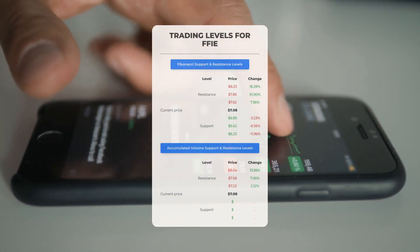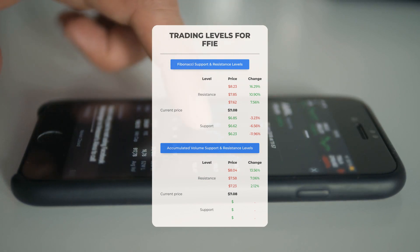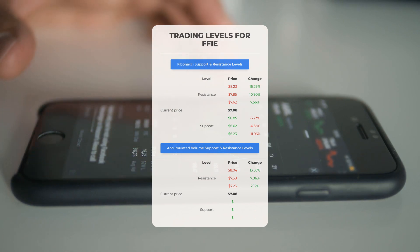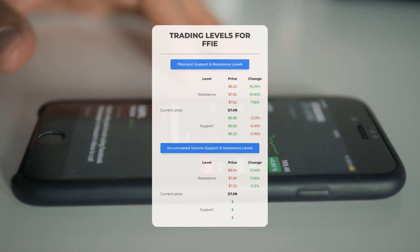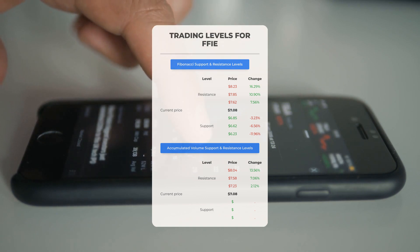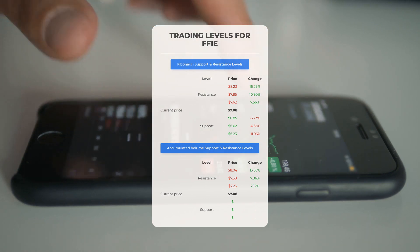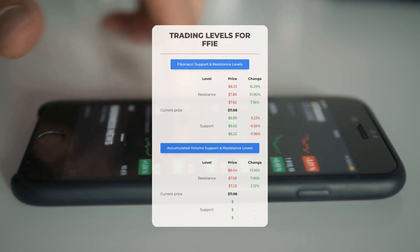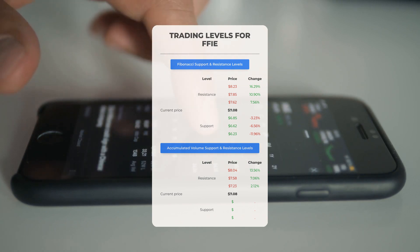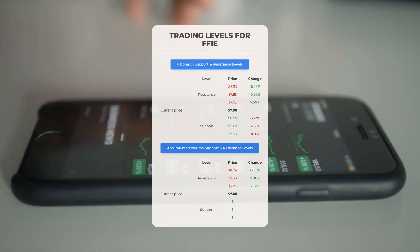Now let's discuss some potential day trading levels for Faraday Future Intelligent Electric. In the event of an upward trend, the initial resistance level is at $7.23. If you have yet to acquire any shares, it may be wise to wait for this level to be surpassed before entering a position. There is no significant support from accumulated volume beneath this level, implying the stock could potentially experience a sharp decline. Exercise caution and consider making financial decisions only if you are an experienced trader.